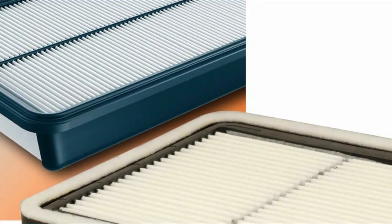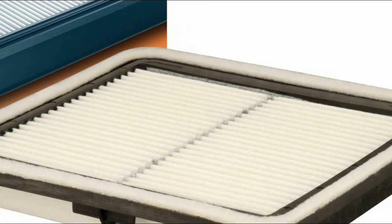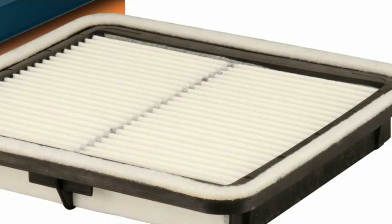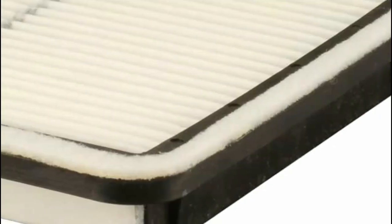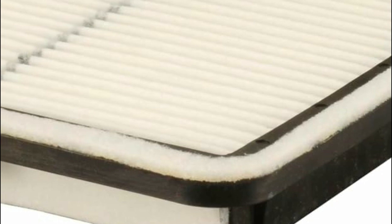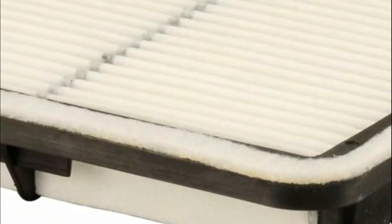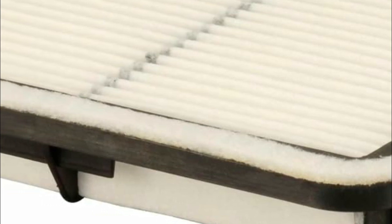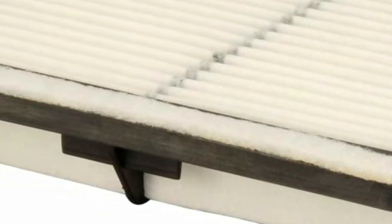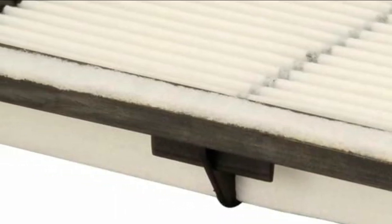The process of replacing it is simple and seamless, perfect for a quick do-it-yourself task that takes only minutes to complete. Just remove the old filter, replace it with the Fram Engine Filter ensuring a tight seal around the perimeter, then replace the cover and fasten it securely. With the Fram Extra Guard, you can rest assured that your engine will enjoy superior protection and performance, as it efficiently prevents potentially damaging particles from infiltrating its inner workings.